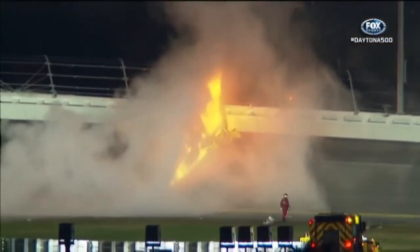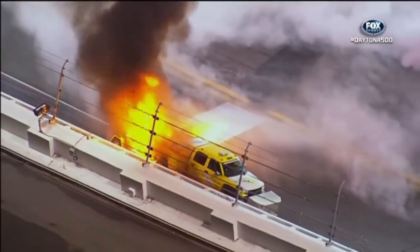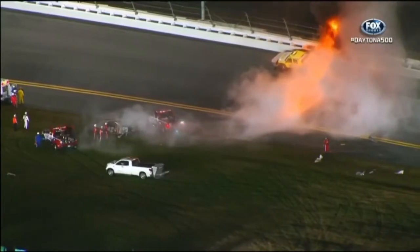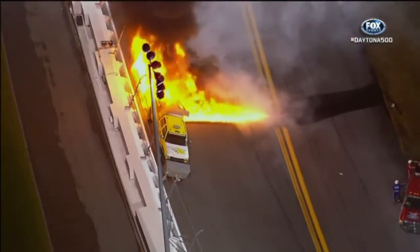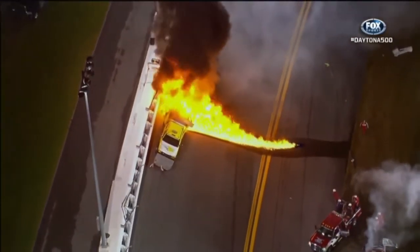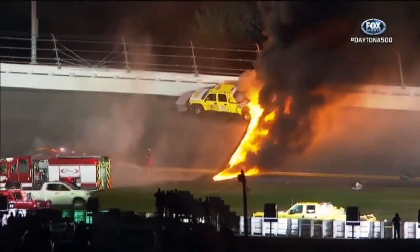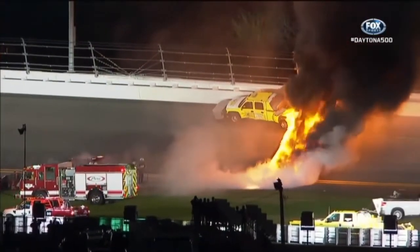This is a bizarre twist to this Daytona 500, down in turn number three. Well, I've seen a lot of things but I don't think I've ever seen anything quite like this. That fuel is just running right down — that thing's full of fuel, they keep them full all the time. I just wonder what it's going to do to the racetrack. The fire crew's coming — they've got to get that out because that fire could damage the racing surface. You've got fuel on fire, it could eat that asphalt right up.